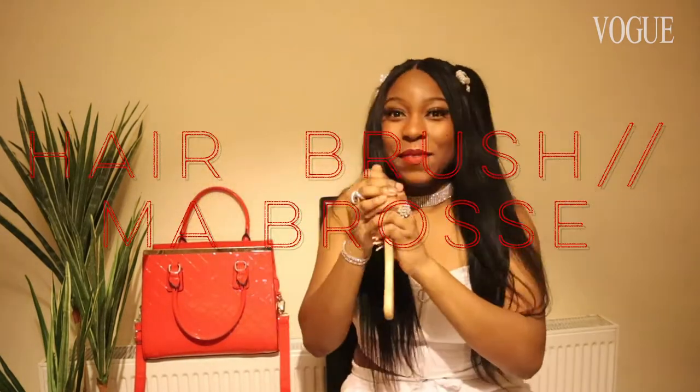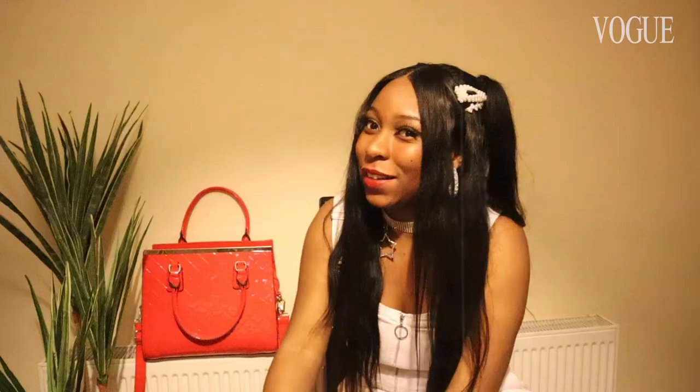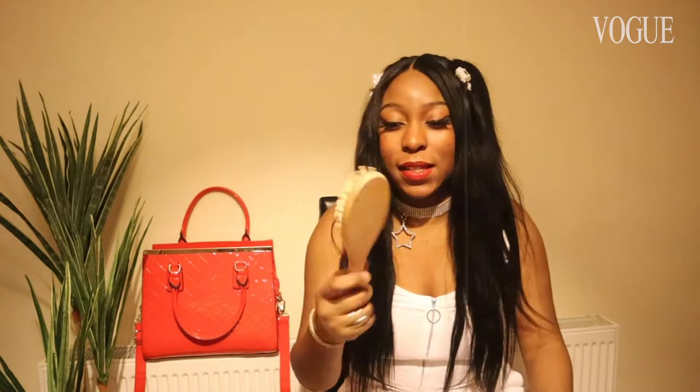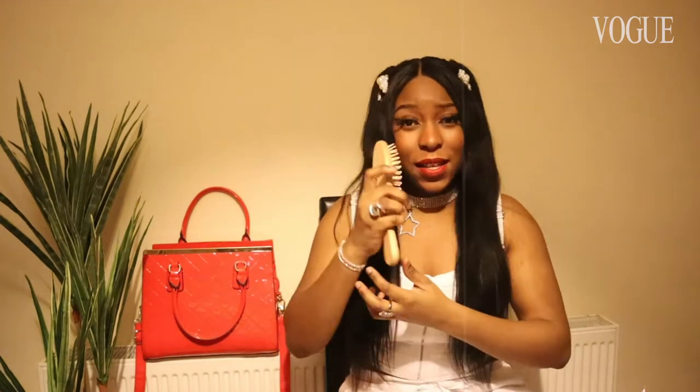The next thing I carry in my bag most of the time is always this kind of comb to make sure my hair is just not out of place. Sometimes hair likes to do its own thing, has its own mind. It's a nice size to have in most of my bags, it does the job, and it's also very easy to get rid of the hairs because of this.